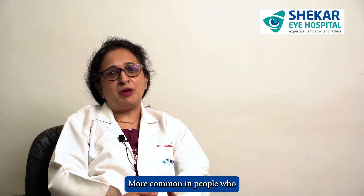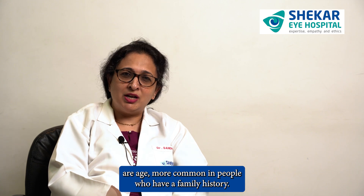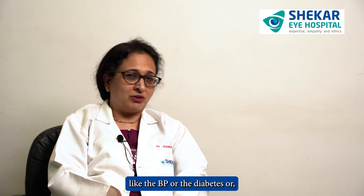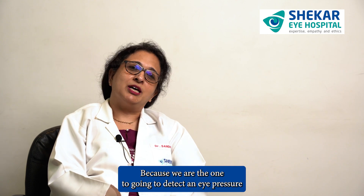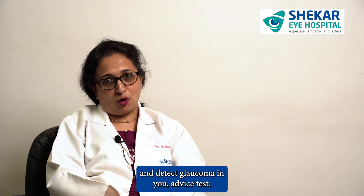It is more common in people who are aged, more common in people who have a family history, more common when you use steroids, and again more common when you have certain conditions like high blood pressure, diabetes, sleep apnea, or migraine. But what you should look out for — even if you merely suspect it — is to run to your ophthalmologist, because we are the ones who are going to detect eye pressure and detect glaucoma in you.